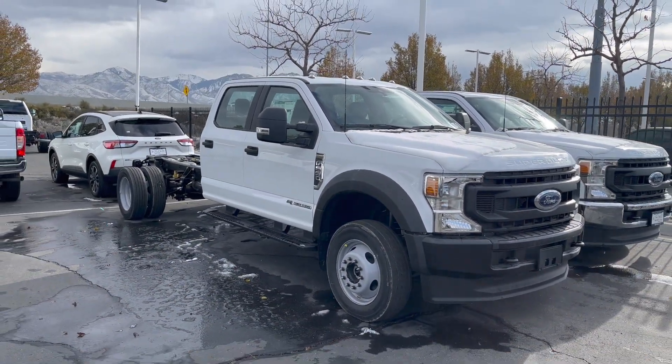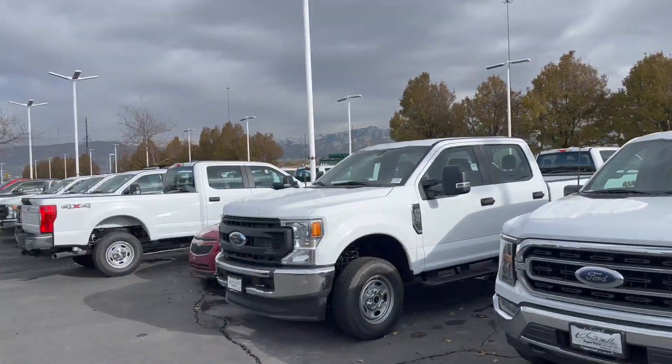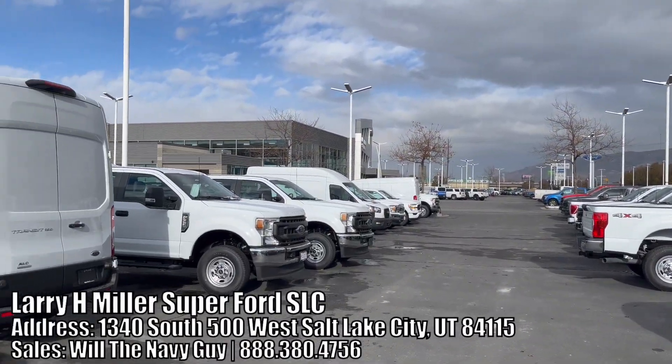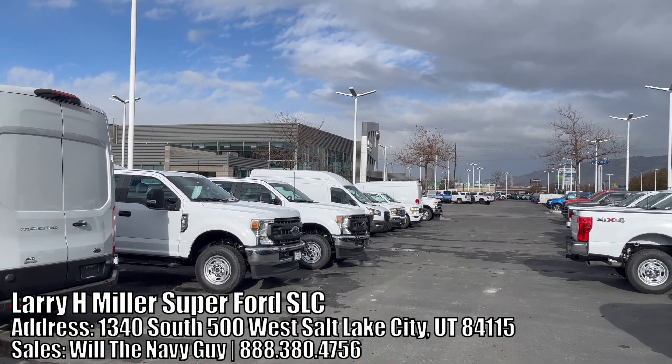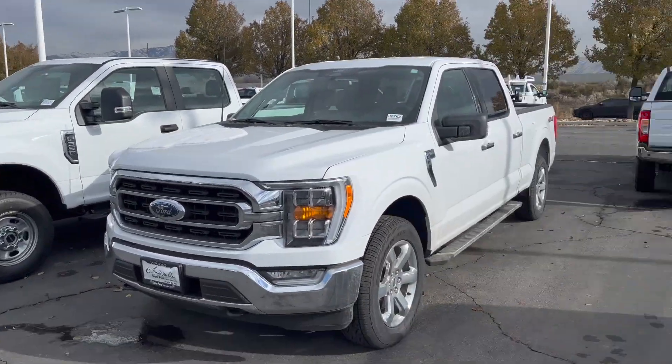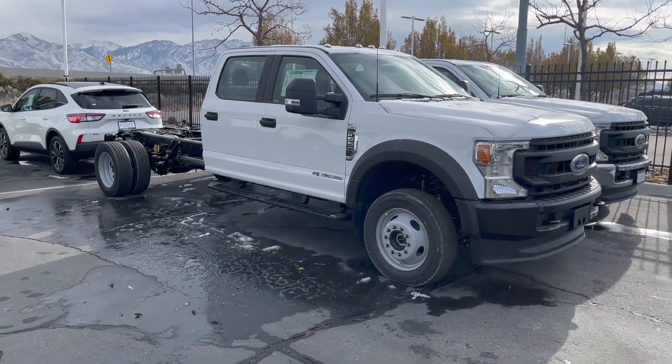Welcome back to JB Reviews. I've been doing some videos on these cab and chassis trucks. I am here at Larry H. Miller — this is a Super Ford store in Salt Lake City. Be sure to ask for these guys if you are in need of a cab and chassis truck. They tend to order a lot of these, so you should have a better chance at getting one from them.